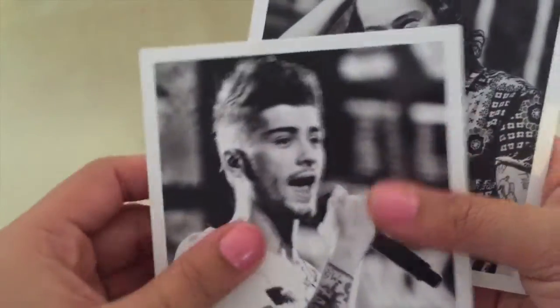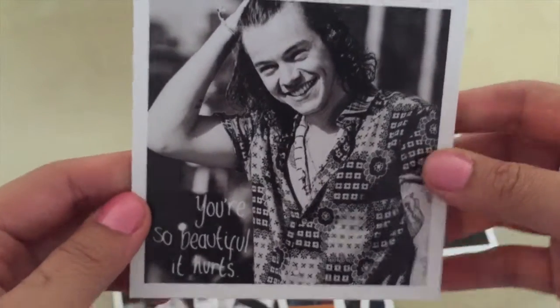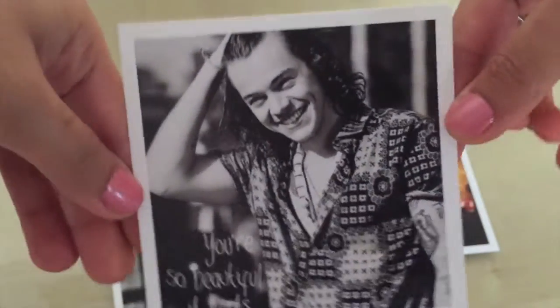Zayn, Harry. Oh I love this one. You're so beautiful, it hurts. Oh I love it, it makes me feel so good.